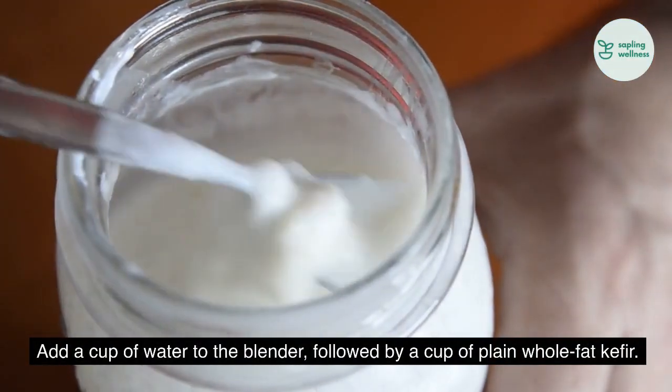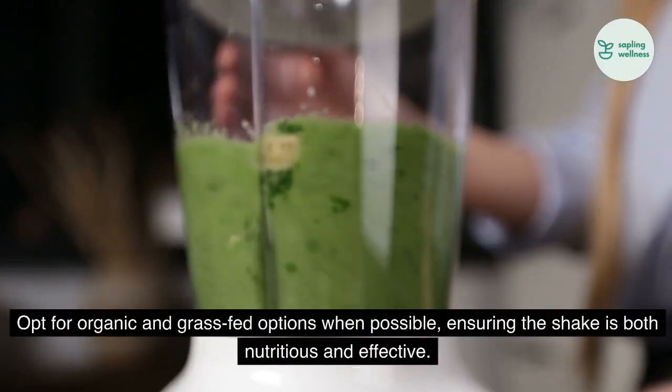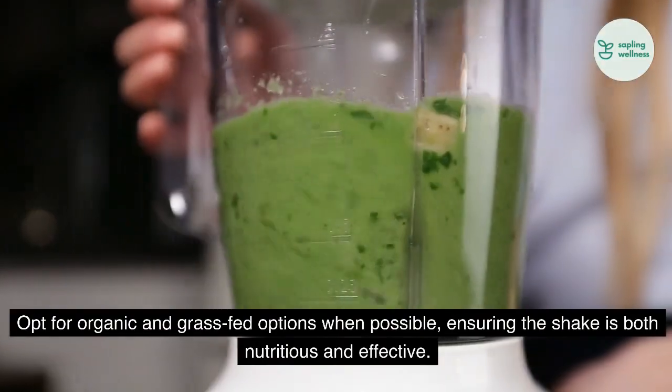Add a cup of water to the blender, followed by a cup of plain whole fat kefir. Opt for organic and grass-fed options when possible, ensuring the shake is both nutritious and effective.